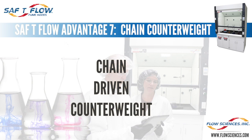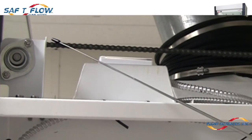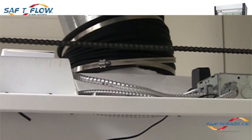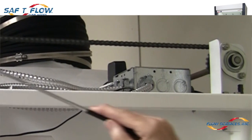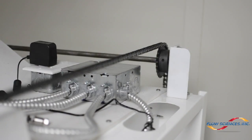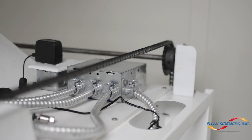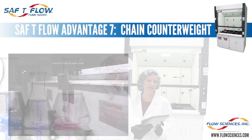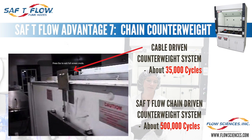Advantage seven: the Safety Flow chain drive sash counterbalance system eliminates time-consuming and repetitive repairs and adjustments to the old-style cable counterweight system. Our chain drive features two sprocket axles, a heavy-duty set of four sprockets, four bearings — one at each corner of the system — and two number 35 case-hardened steel chains. This chain system will last 500,000 cycles without breaking, compared to the older flimsy cable system on other hoods, which might last only 35,000 cycles before they break or require adjustment.